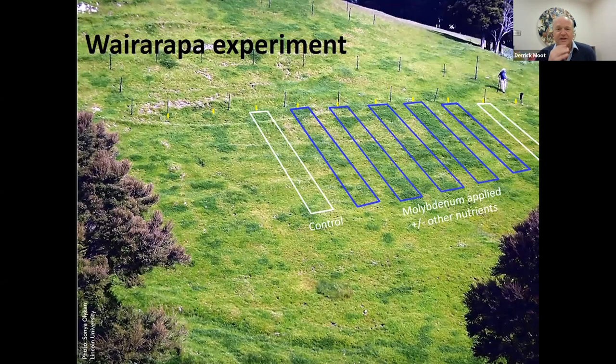We did an experiment on a farm in southern Wairarapa where we put fertiliser strips down including some with molybdenum, and got a clear molybdenum response. We used a watering can to apply molybdenum over areas with sub-clover and got a huge response. If you're top dressing hill country and your clover leaves look a little small, it might be worth talking to your fertiliser rep about having some molybdenum in your mix. This farmer hadn't put any on for 20 years and got quite a response.